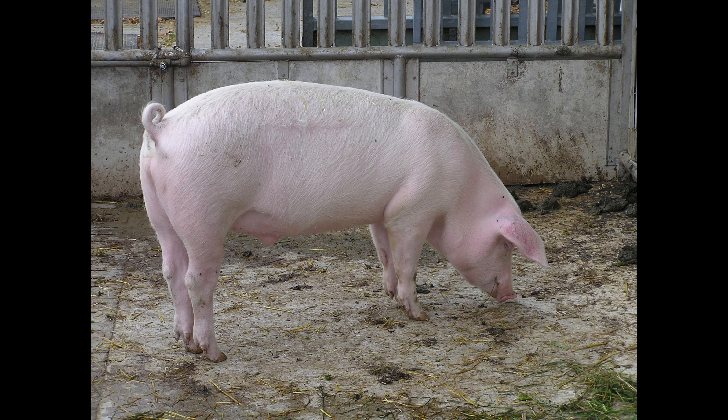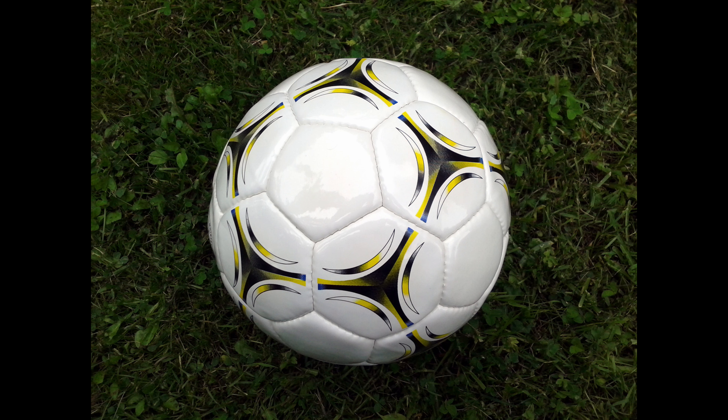Photo number 5. This one, it's a pig. Photo number 6. This, it's a soccer ball — or if you grew up where I did, a football.